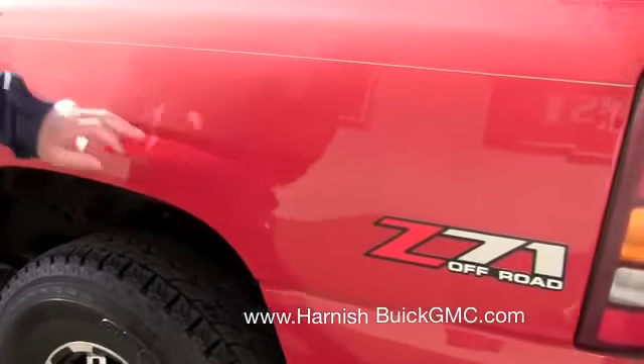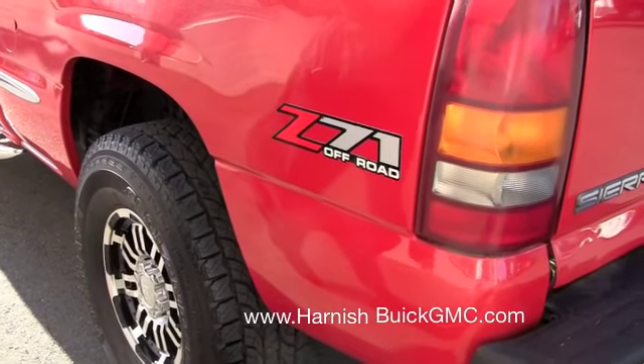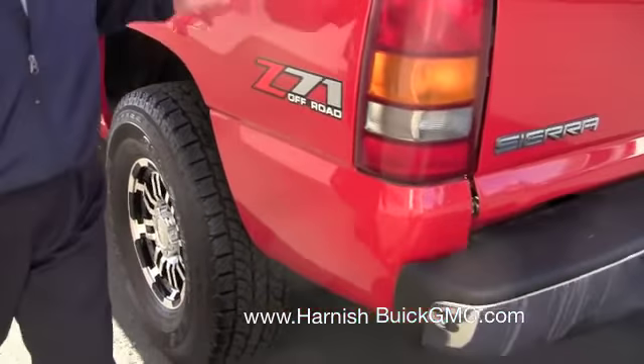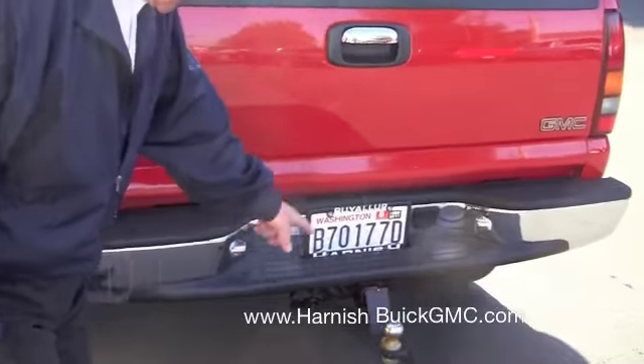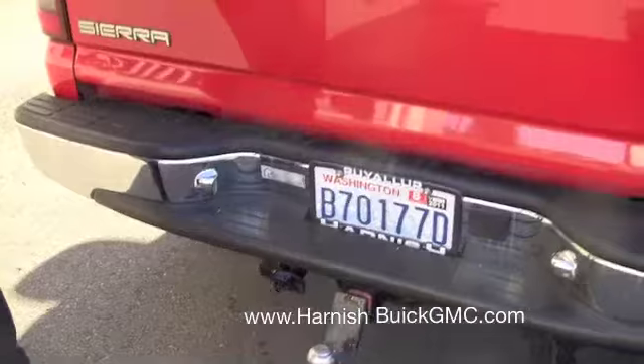This side of the box is Z71, so it has stiffer shocks and it's got a skid plate under the crankcase and transfer case, as you probably know. Factory tow hitch with receptacle for trailer lights.